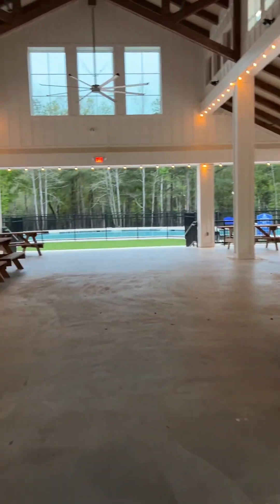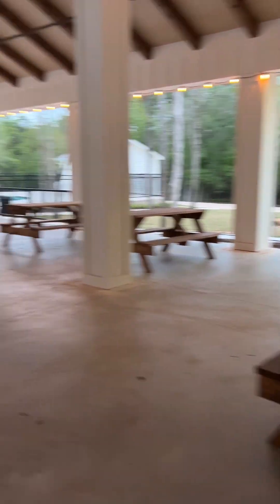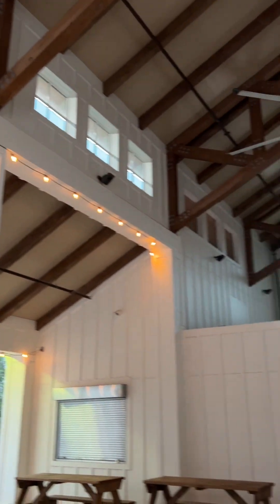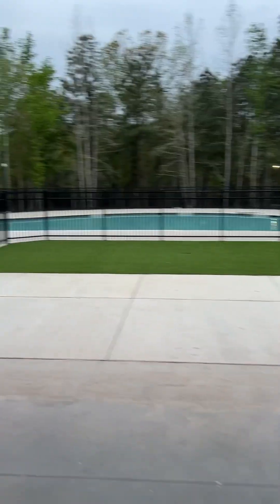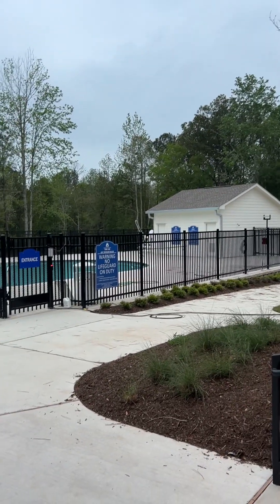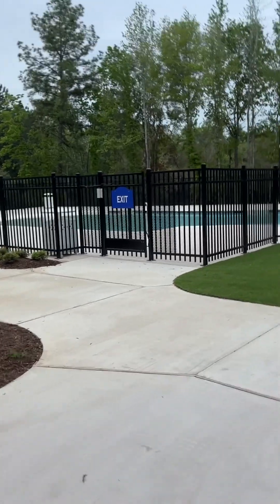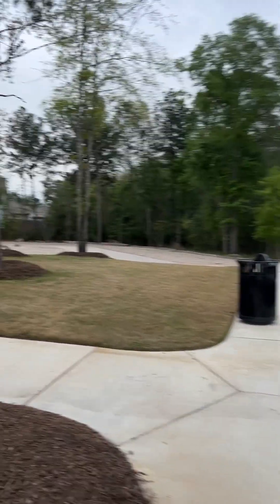This place is so cool. I'm going to show you the pool real quick. Walk down here and see — this is big, big, big. There's the parking space.